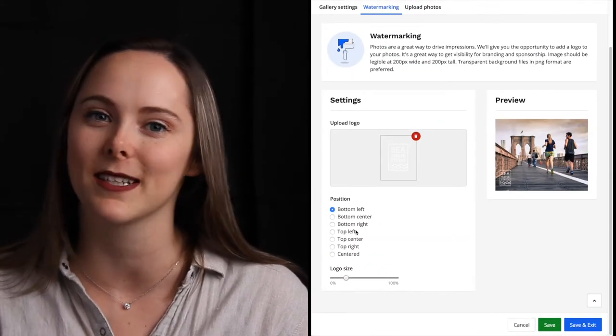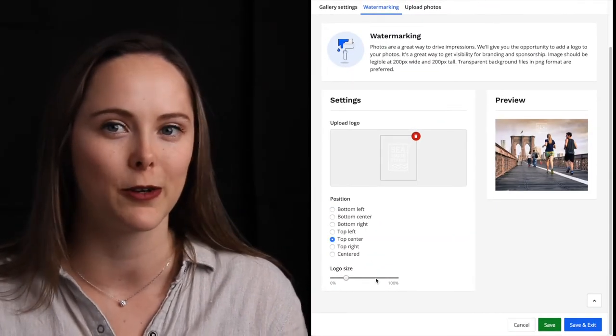You can add and customize watermarks, sort your photos into groups, and let participants know when they're ready. Check out our latest article to learn more about RaceRoster's photo app.